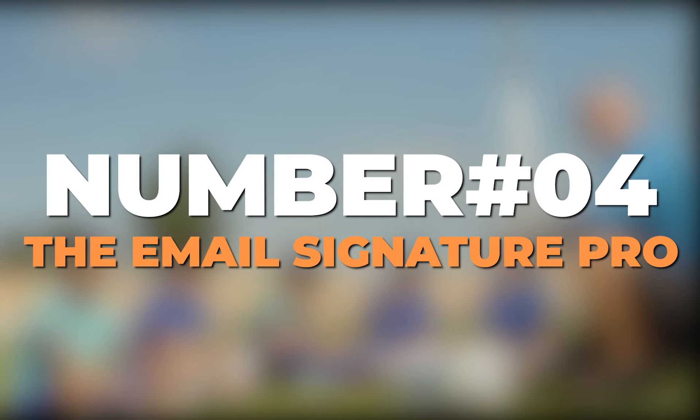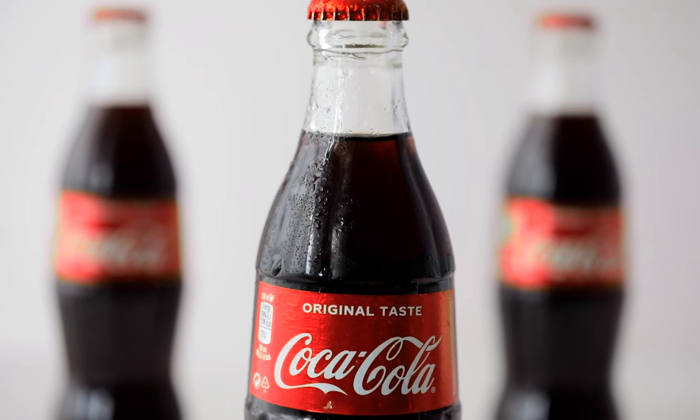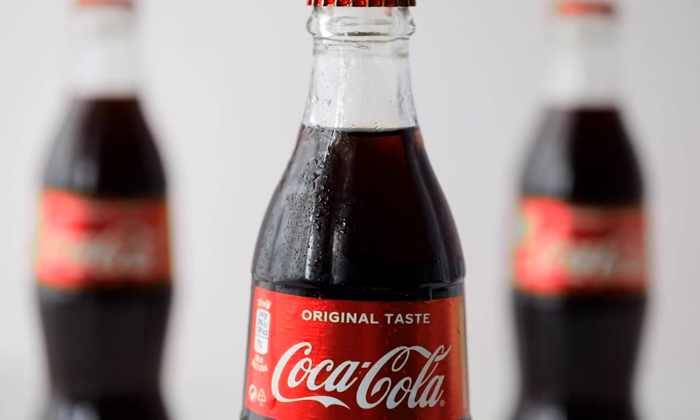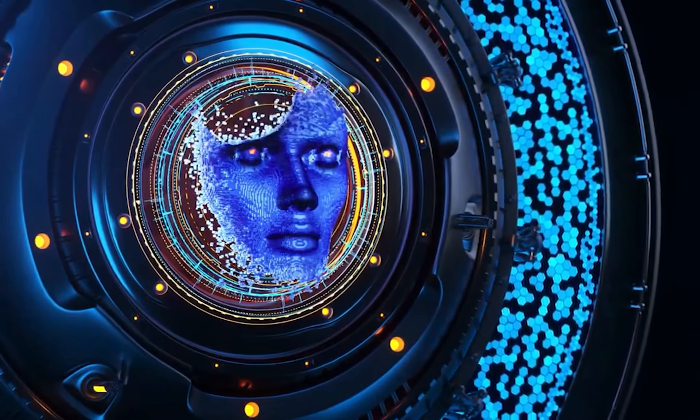Number 4: The Email Signature Pro. ChatGPT can help you generate professional and effective email signatures that will increase your brand visibility. With its ability to understand the elements of a good email signature, ChatGPT can write email signatures that will make you look professional and reliable.